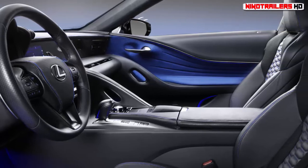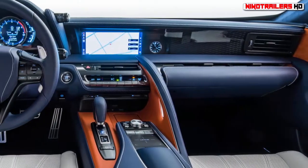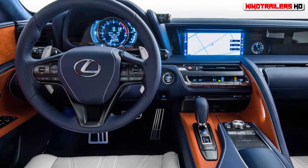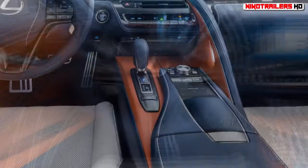Other than the paint job, the special model has 21-inch wheels, a uniquely badged carbon fiber scuff plate, and a bespoke interior with a signature Barneys Sommelier set. Pricing for the Inspiration Series LC will be announced closer to launch.